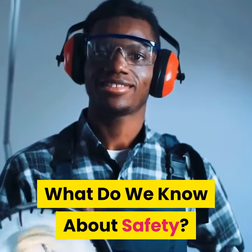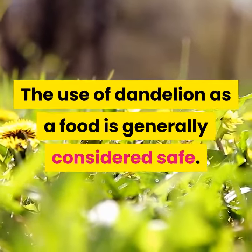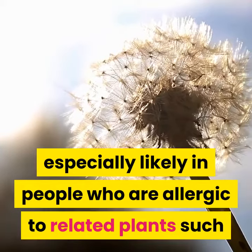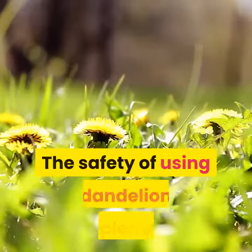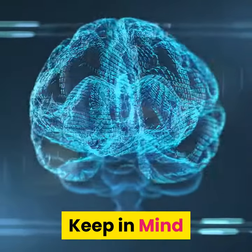What do we know about safety? The use of dandelion as a food is generally considered safe. However, some people are allergic to dandelion. Allergic reactions are especially likely in people who are allergic to related plants such as ragweed, chrysanthemums, marigolds, and daisies. The safety of using dandelion supplements for health-related purposes is uncertain.